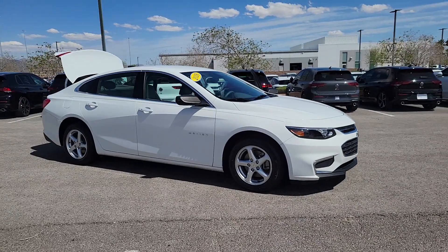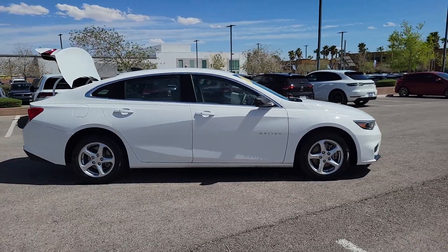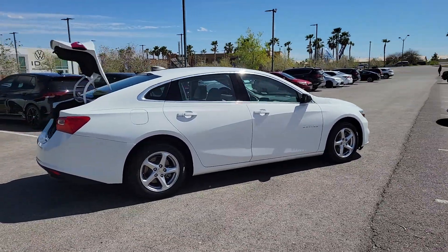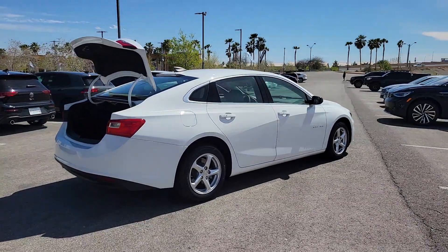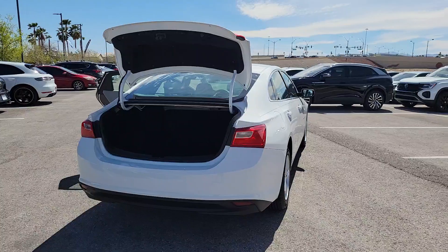Look no further than the 2018 Chevrolet Malibu. This vehicle is an outstanding buy with fewer than 30,000 miles on the odometer. The Chevrolet Malibu is the sophisticated four-door midsize that blends luxury and efficiency with safety and sporty handling.